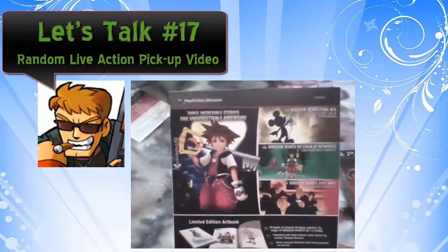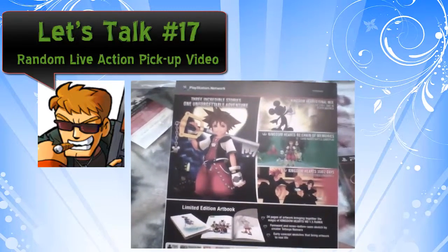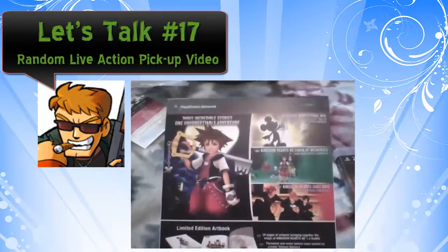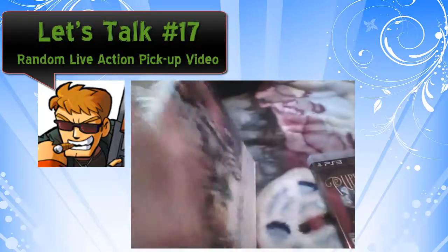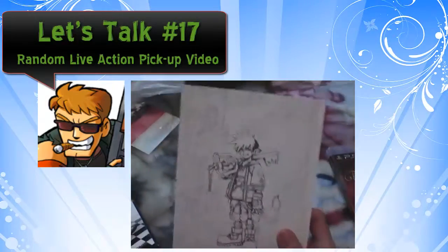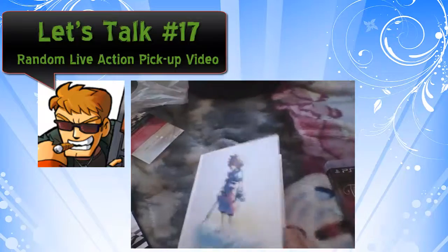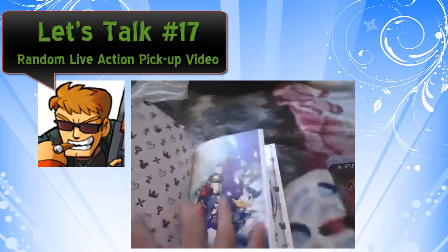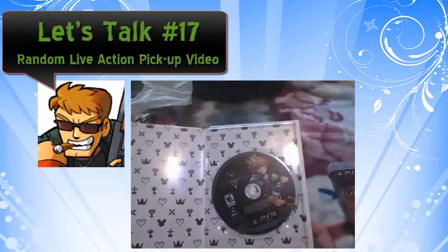As you can see it comes with the original game, cutscenes for 358 over 2 days, and Chain of Memories. Now the cool thing with this one — the art book! That's the back, there's the front. And the art book, even though it serves as an art book, is also the game case. So that's pretty neat right there.